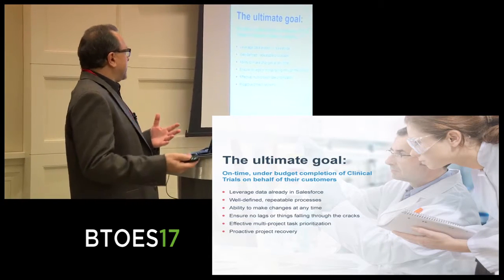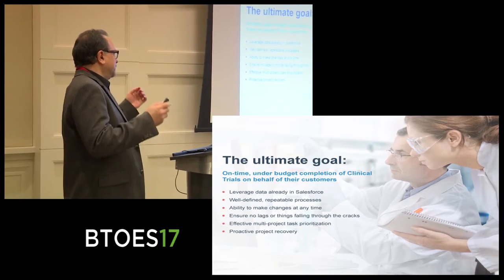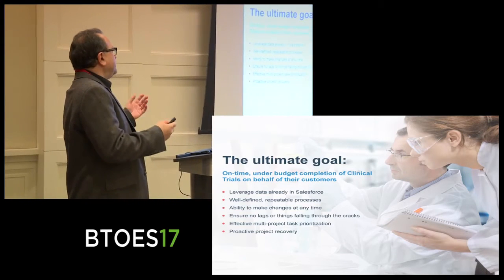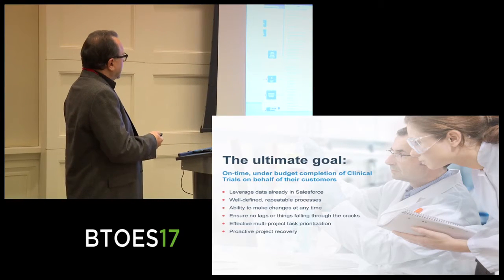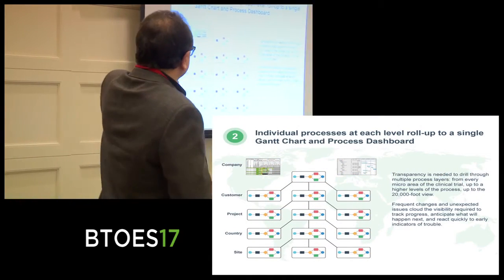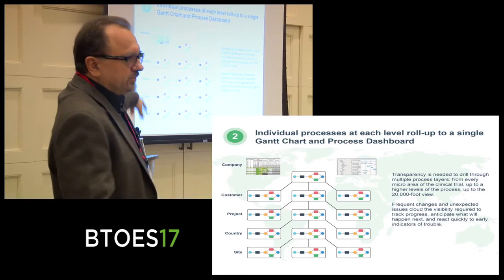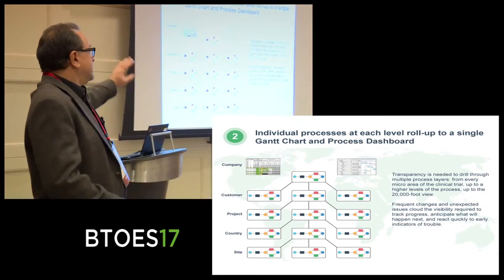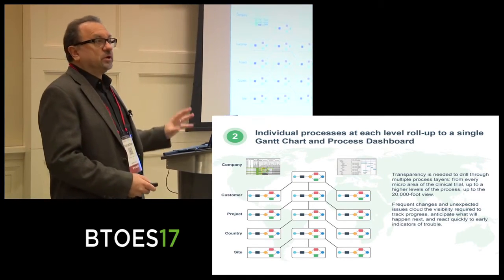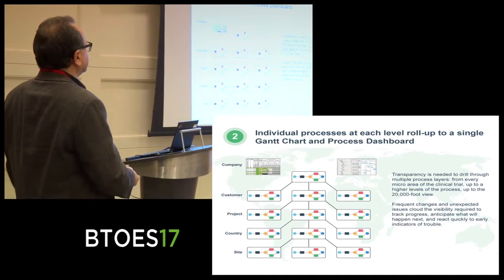One of the big things in clinical trials, as in many different industries, is the ability to make sure that projects are completed on time and on budget. When you have a situation that is very, very complex — you might have your customer, the customer might have many projects, each project has different countries involved, different sites within those countries — one of the key things is the ability to know what's going on. Early warning of some problem happening deep in a project is critical.